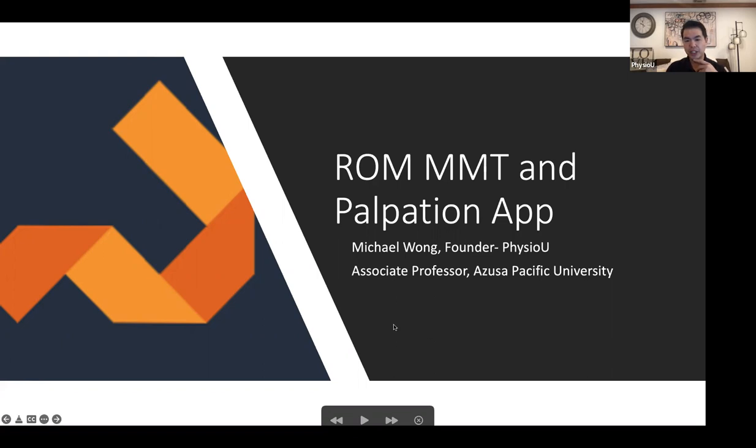I'm excited to share this with you today. The vast majority of people who came by our booth at CSM were faculty and students saying this has transformed my learning and my teaching so much. This is a small group, so the moment you have questions or thoughts, please feel free to chat it in or just unmute yourself. I'm always curious about how faculty are thinking, what they are trying, and what PhysioU can do to help make that a reality.